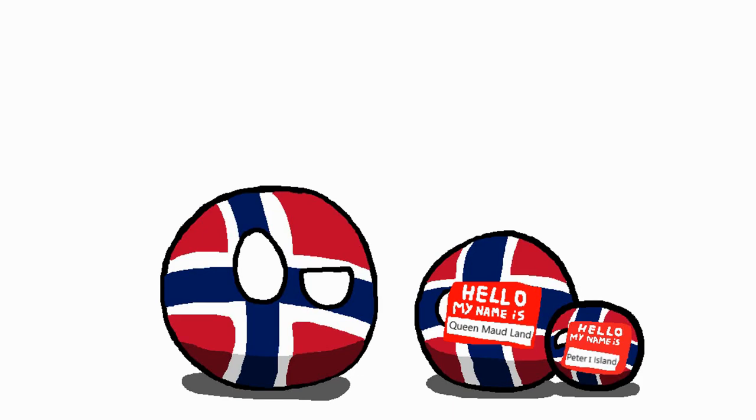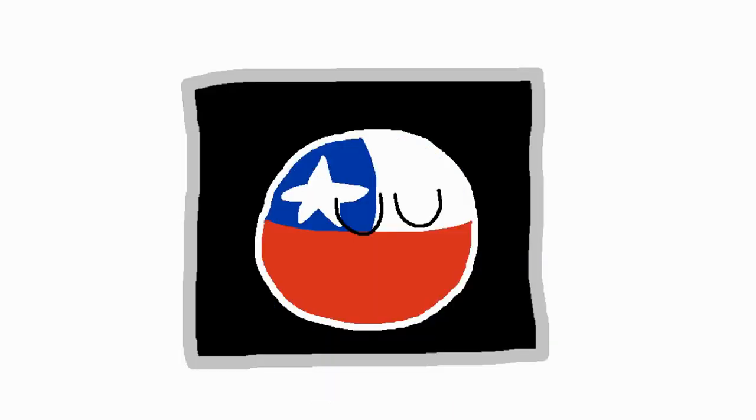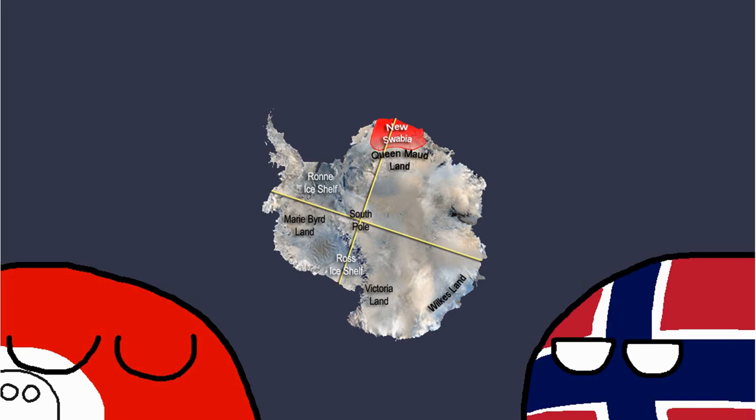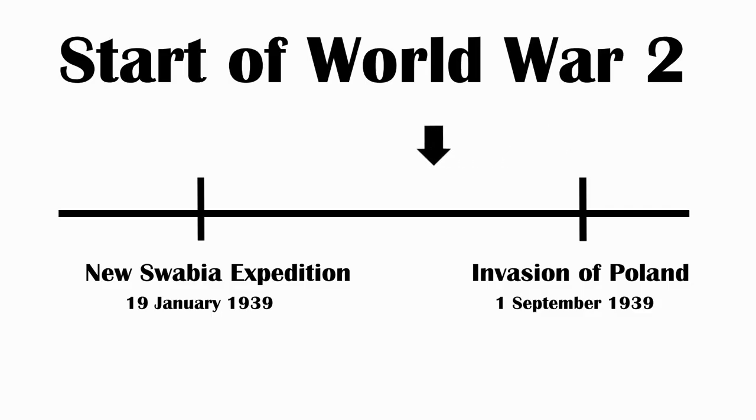But this claim on Queen Maud Land was contested by, take a random guess, Nazi Germany, who claimed this part as New Swabia and planted a bunch of flags.